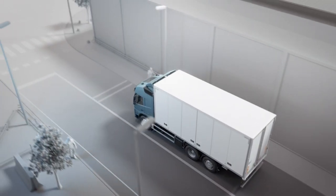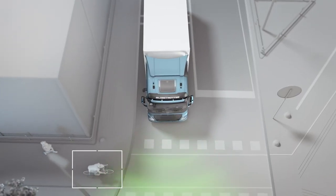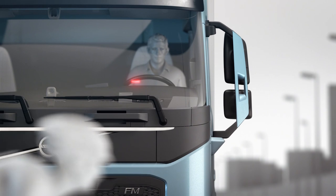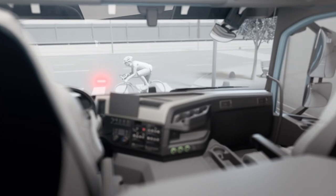If a road user enters the risk area at the front of the truck while it is at a standstill with the brakes applied, a sensor is designed to inform the driver via a red light in the head-up display.